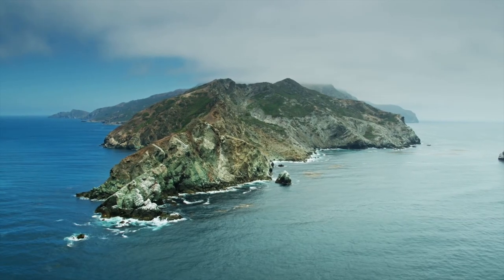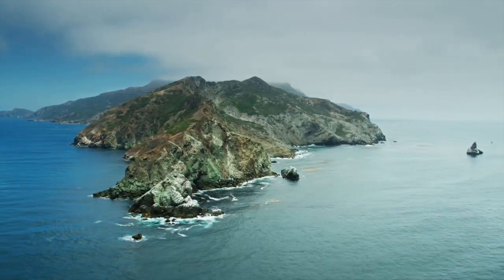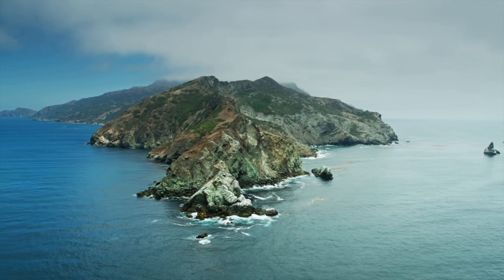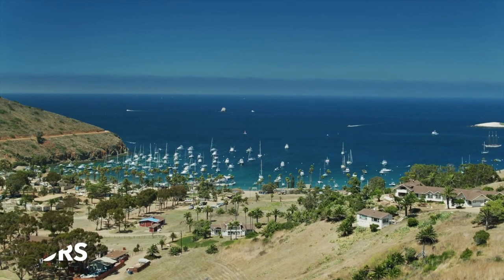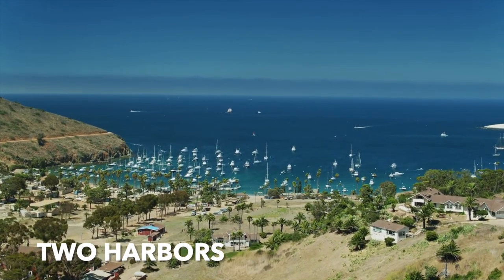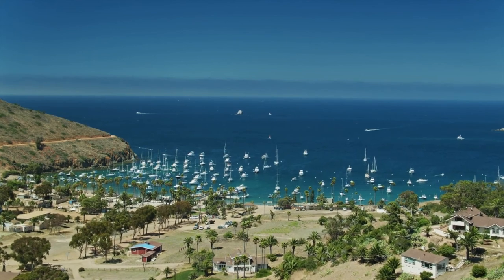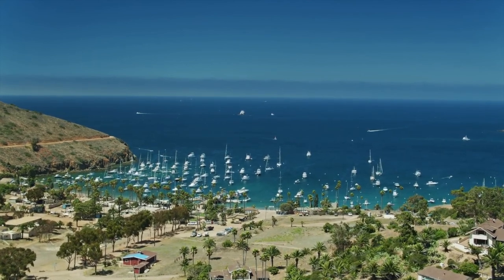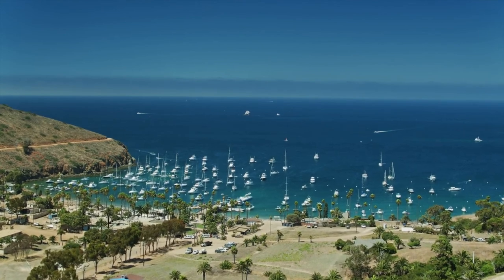Catalina Island is roughly 76 square miles with 42 miles of coastline and it's right off the coast of Los Angeles. There's two main areas to visit: there's Avalon, which receives the brunt of visitors, and then there's Two Harbors, which is where we like to go. Two Harbors has a general store, two little small restaurants, and it's really set up for cruisers because it has this nice relaxed vibe, and it's an awesome playground for kids and adults.